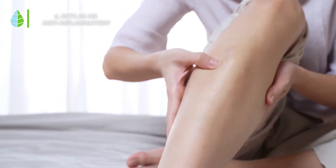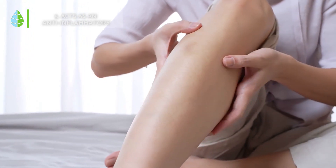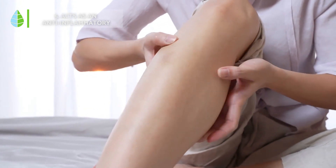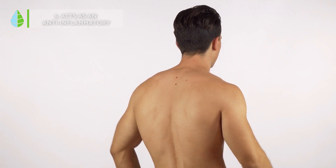Acts as an anti-inflammatory. This herb is used to relieve toothache, earache, and even pain in various joints. It can also be used for severe contractures or torticollis.